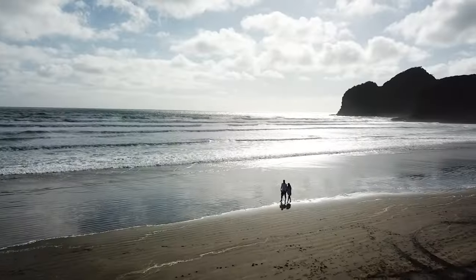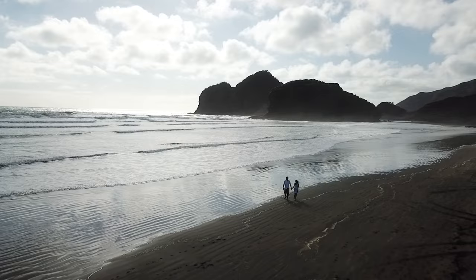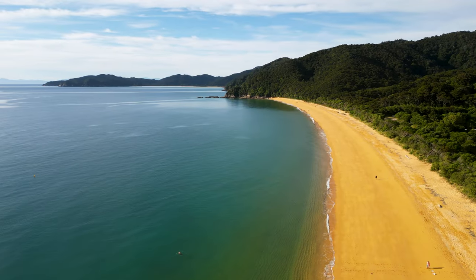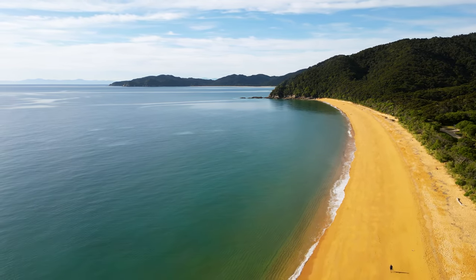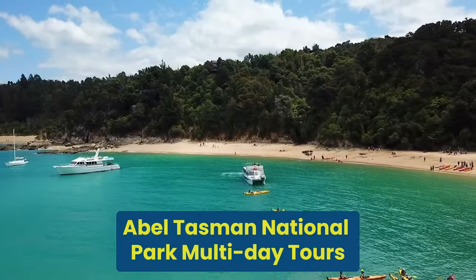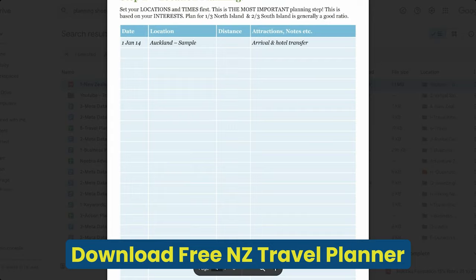One of the top attractions in the Abel Tasman National Park is going on walks — either day walks or multi-day walks. The water taxis provide excellent access into the park, but you can also start walking right from Marahau Beach, where there is a large car park. The park offers a network of well-maintained tracks through lush forests, along golden beaches and past scenic viewpoints. You can also embark on a multi-day kayaking and walking tour, or a combination of both. I will put some links into the description box below, and you can download my free New Zealand planning sheet there too.